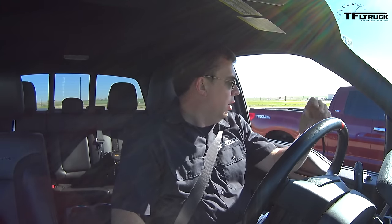I'm in a 2007 Tundra with a 5.7-liter V8 supercharged and I'm going to put it up against Andre and the 2014 Ford Raptor in a drag race. Is there any way I can beat this Tundra? When the Tundra hooks up, it just goes.